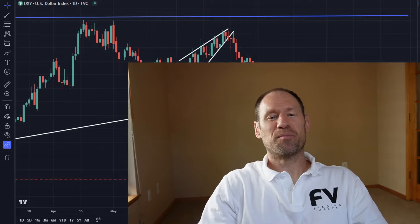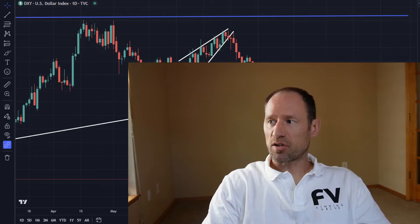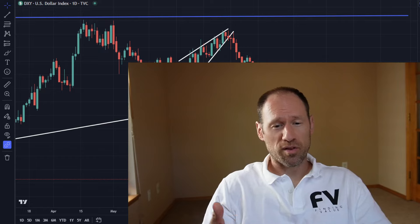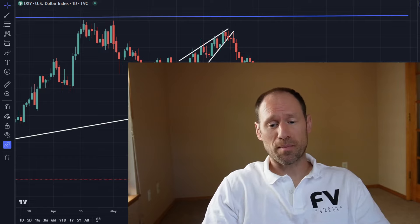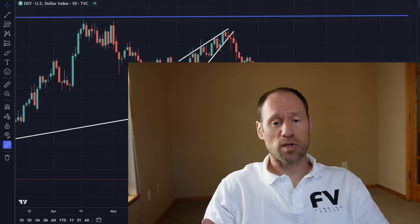Hey everyone, hope you're having a good day. My name's Andy, my channel is Finding Value. Today we're going to do our daily technical analysis updating commodities, work our way through the dollar, yields, precious metals, and commodities ETFs that I follow. I'll interject my financial opinions as we go through it.